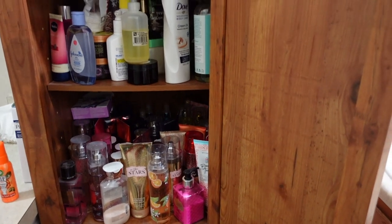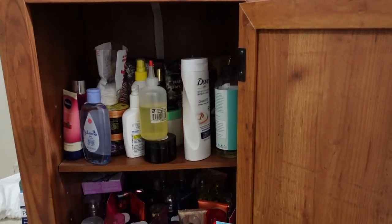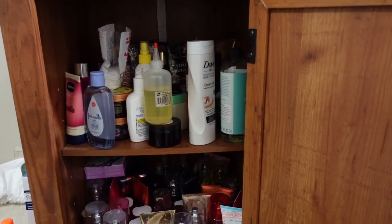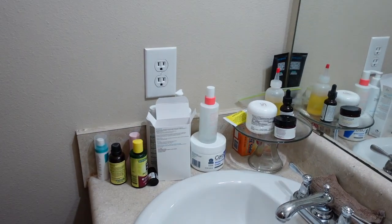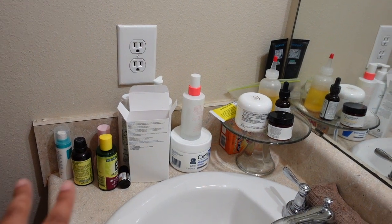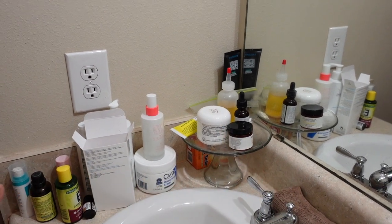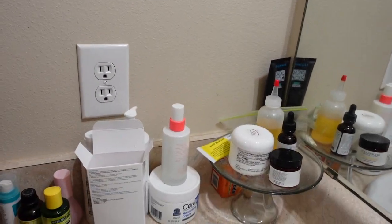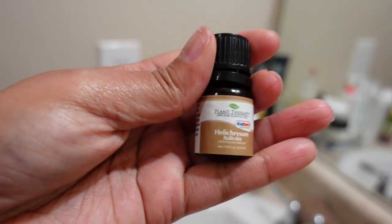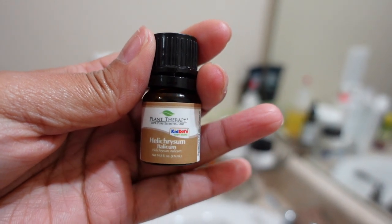I have hair products and personal products with some hair products down there. This thing is just a mixture of everything because I have cabinet space underneath my bathroom sink, but it doesn't hold much. I don't like things out, so right here I keep all of my skincare that I use in the morning — vitamin E oil, tea tree oil, and this oil I'm using to help a burn on my forehead from when I got my hair done.